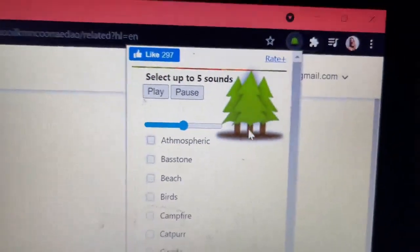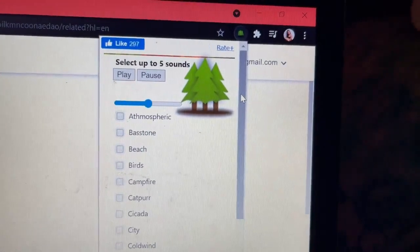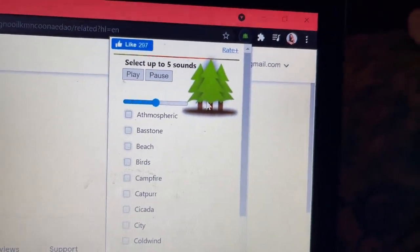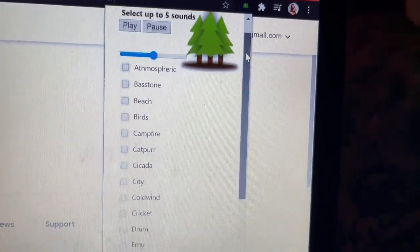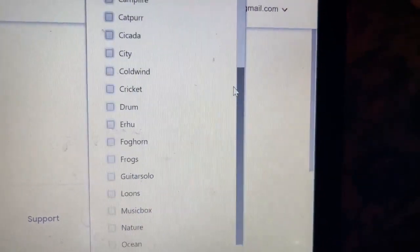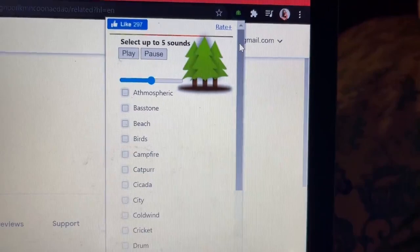For the seventh Chrome extension, it is called Relaxing Sounds. From the word itself, there are sounds you can choose from to listen to while you're studying. You can select up to five sounds and listen to them all together. The extension has sounds like atmospheric, beach, birds, campfire, and down to wolves. You can play, pause, and adjust the volume. Personally, my favorites are rain, campfire, and nature.